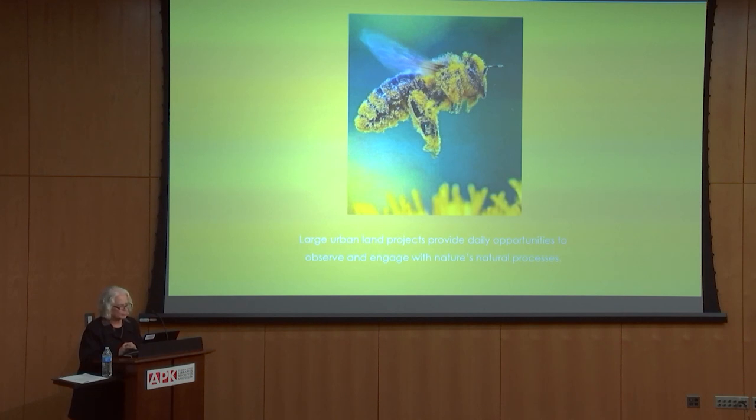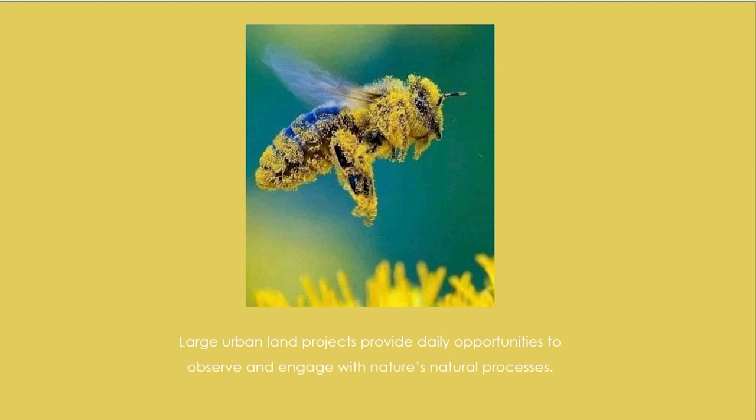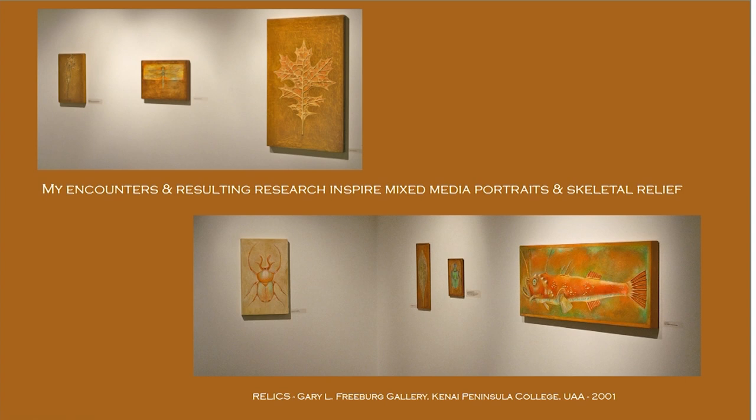Large urban land projects provide daily opportunities to observe and engage with nature's natural processes. The encounters I have lead me to researching interactions in nature, and those resulting combinations inspired me first to do mixed media portraits and then led to some skeletal relief. The first exhibit I had of those portraits was called Relics, and it was at the Gary Freeburg Gallery at the Kenai Peninsula College in 2001.